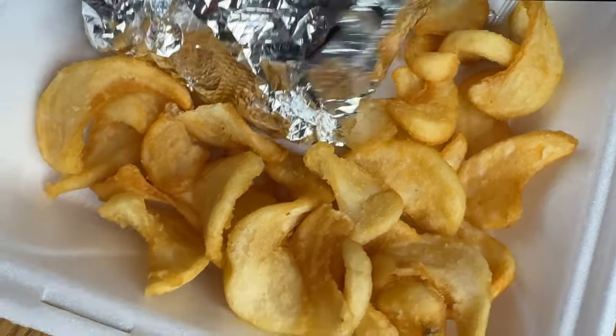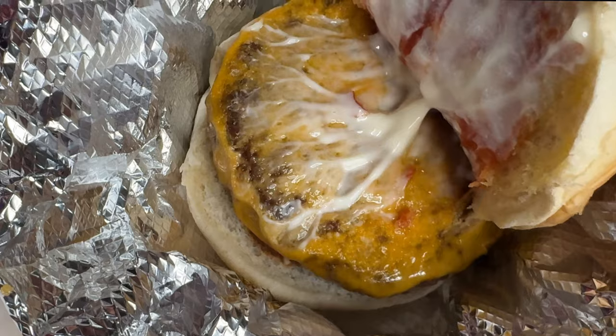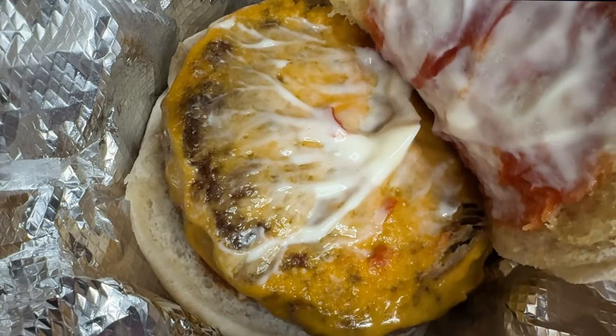I got this one with chili, slaw, mayo, and ketchup. Remember, when we're rating these we're mostly just looking at the meat and the bun, because that's what's really going to create the degrees of separation. Everything else comes down to personal preference. I will tell you, I had a couple of these on the way over —